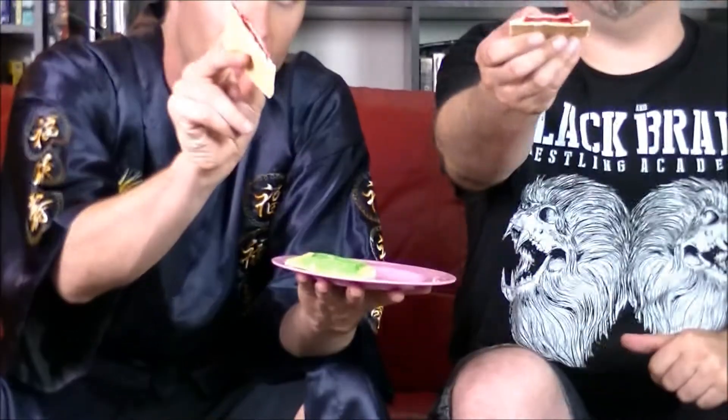We're going to try them both ways — sometimes you want your Pop Tart cold, so we've got some toasted and the other half of the packages to try cold too. We'll do toasted first so they stay hot. Classic version. Are we going cherry or green apple? Let's go cherry first.